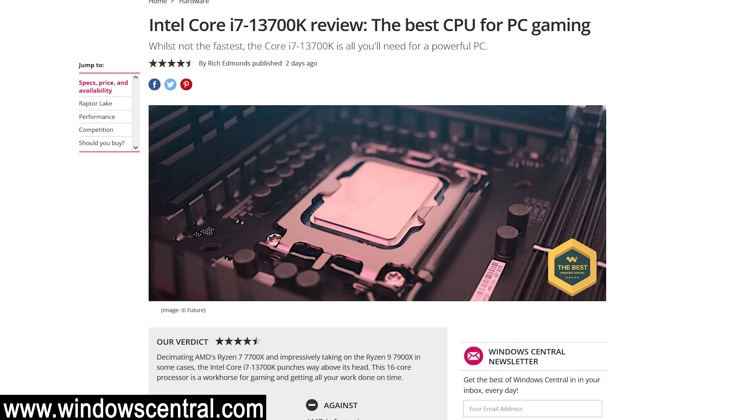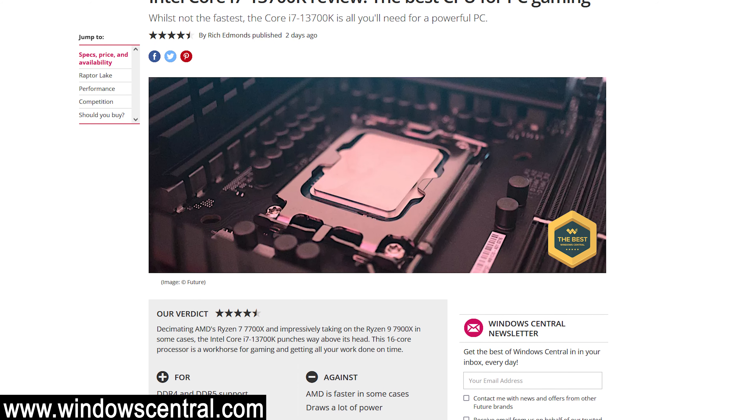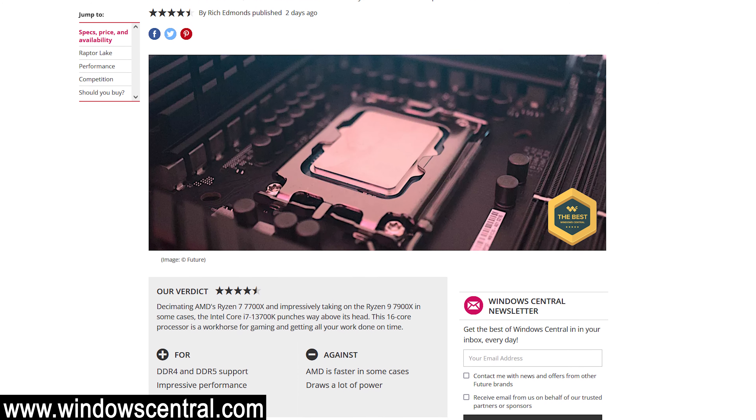So if you're looking to build a gaming-only system, the 13600K might be a really compelling option. The 13700K, however, while offering even better performance in between the 12600K and the 13900K, actually outperforms the 7700X in some applications, but at lesser efficiency.